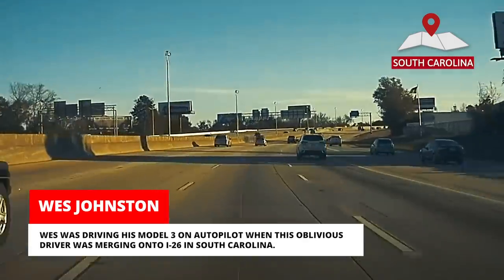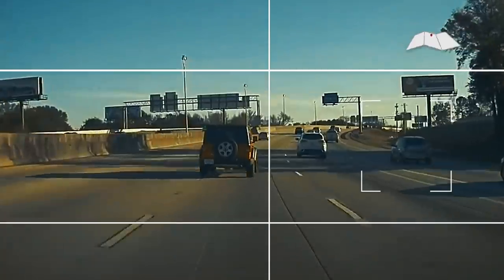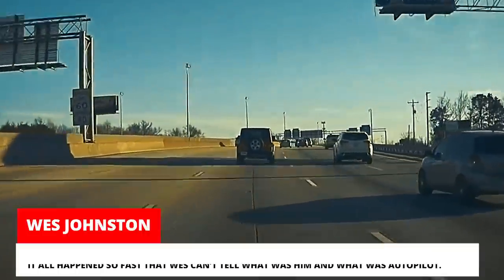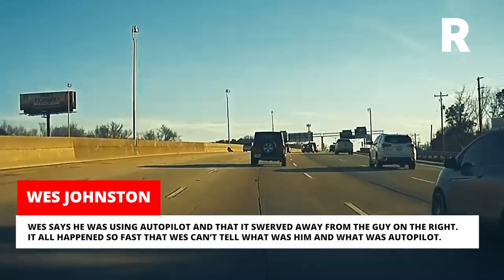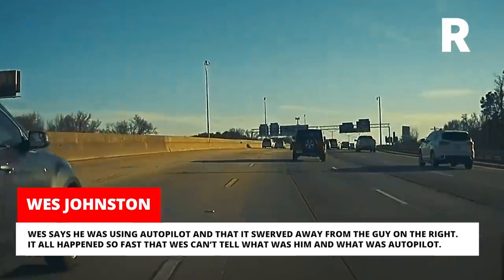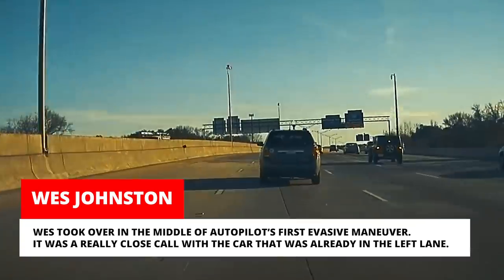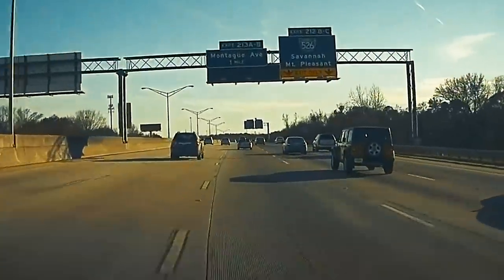Wes was driving his Model 3 on autopilot when this oblivious driver was merging onto I-26 in South Carolina. Wes says autopilot swerved away from the guy on the right. It all happened so fast that Wes can't tell what was him and what was autopilot. Wes took over in the middle of autopilot's first evasive maneuver, and it was a really close call with the car already in the left lane.